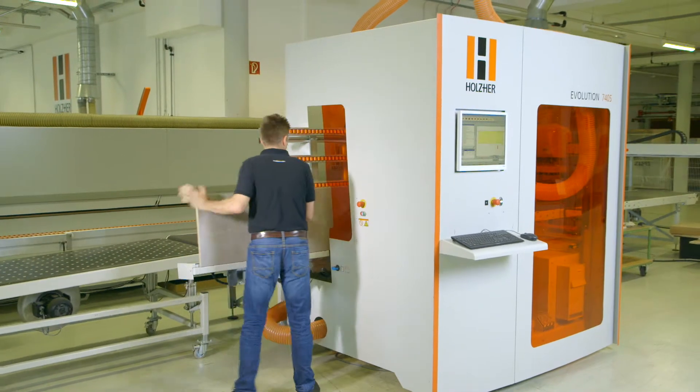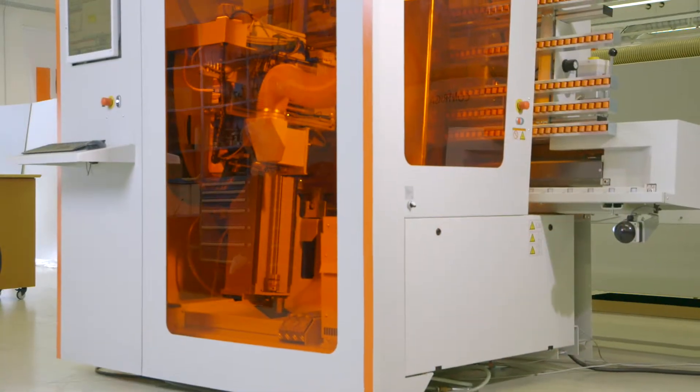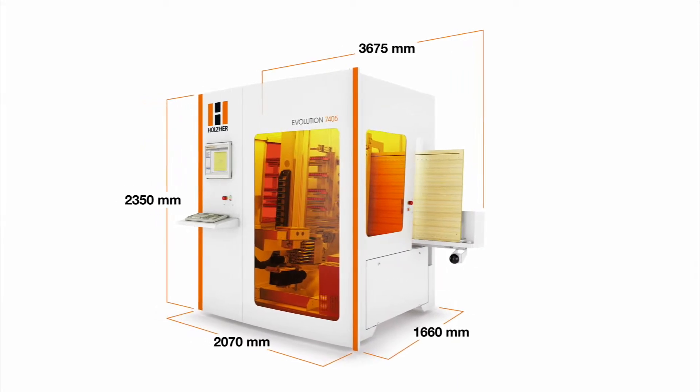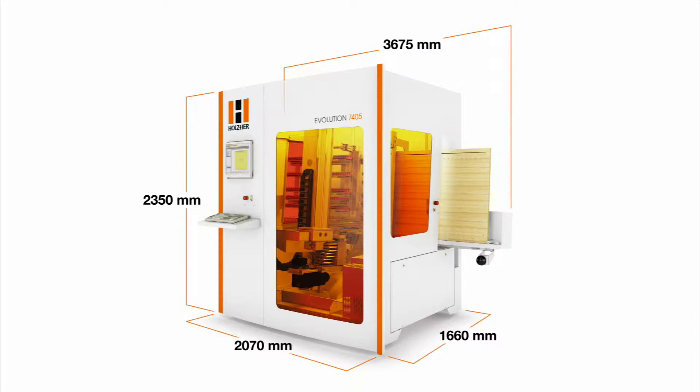Vertical CNC machining centers that demonstrate ingenious industrial design and extremely sturdy construction using only high quality components. Requiring a floor space of only about 50 square feet, this unique CNC machine offers the capacity of a full-blown CNC machining center.